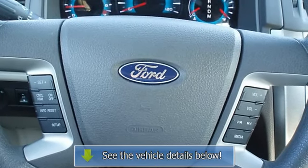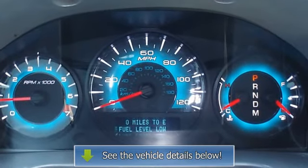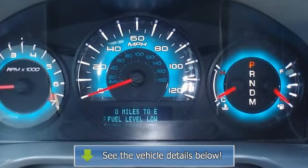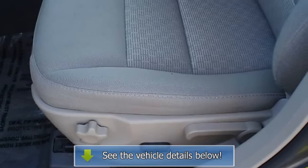View all our inventory at www.bobutterford.com or www.bobutterkia.com. Call or email Terry Irby, Internet Relations Manager, today.